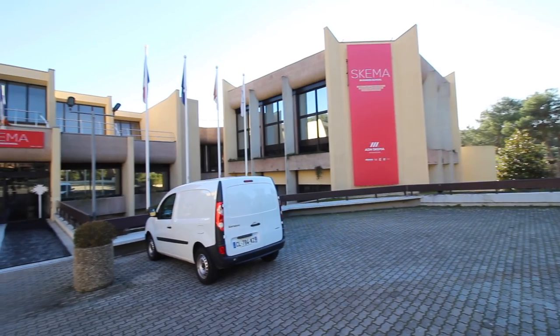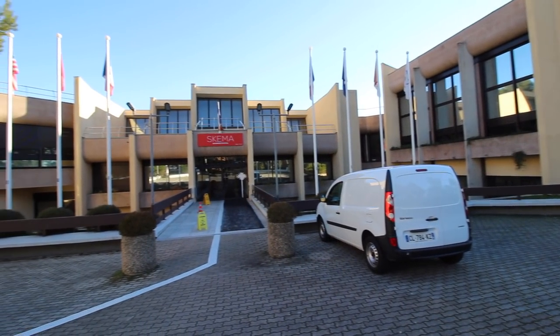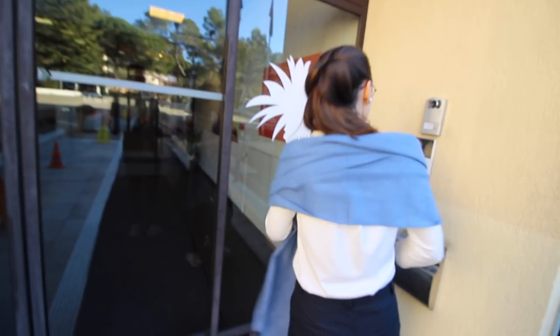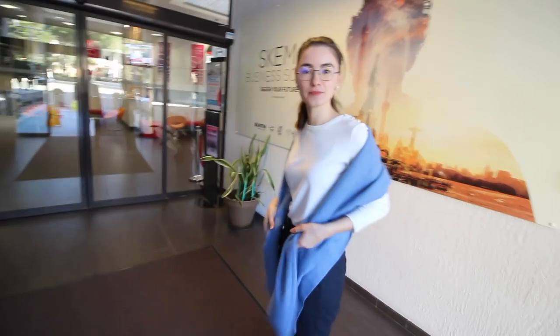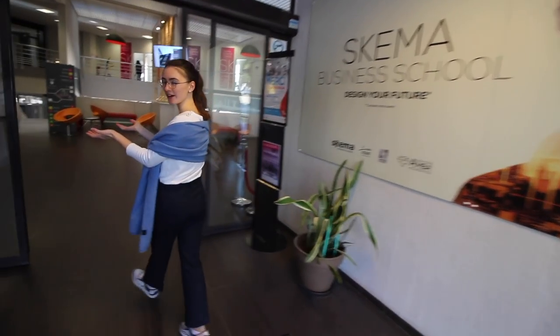Yana is going to take us around this campus tour, talking about all the prominent places students really should know. This is what the entrance looks like — welcome to SKEMA Business School, Sophia Antipolis. Normally you will have to have a card in order to enter the building. Now we are going into the reception area.